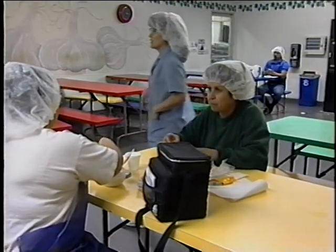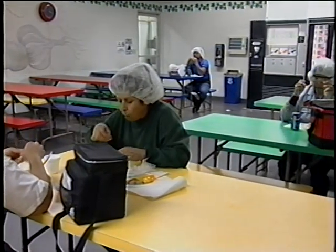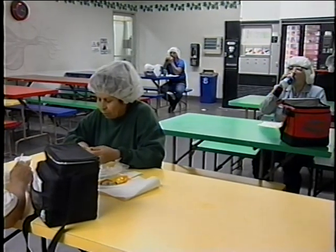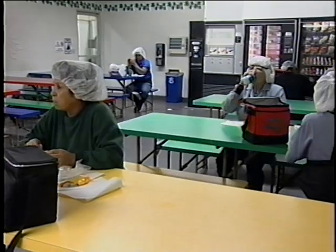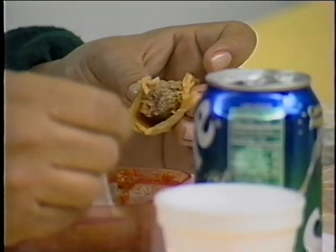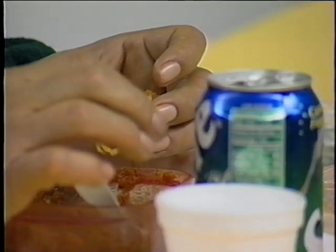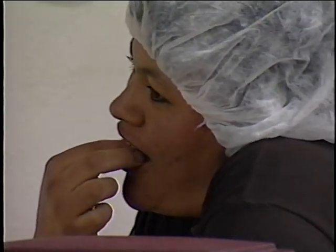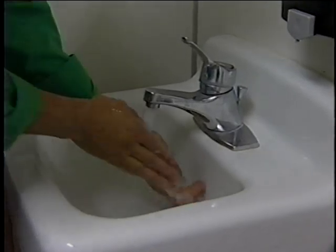Employees should eat food, chew gum, drink beverages, or use tobacco only in designated areas away from food or food packaging materials or where equipment or utensils are washed. Healthy people can frequently harbor pathogens in their mouth and respiratory tract. Pathogens can move to employees' hands and then to the food products they are processing when hand-to-mouth contact occurs. Hands should be washed every time employees return to work.